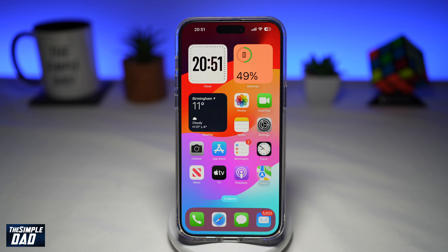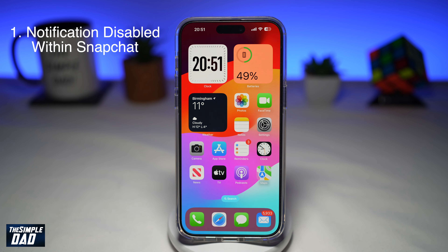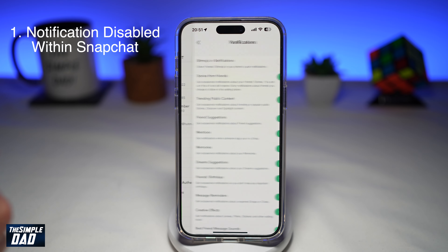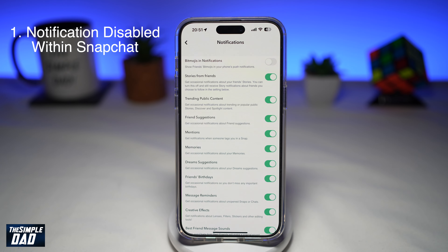The first reason could be that your Snapchat notification has been disabled within the app. To fix this, you need to enable the notifications within Snapchat. Go into Snapchat and tap on your Bitmoji at the top left, then tap on the settings icon at the top right. Scroll down until you see Notifications, and make sure none of these notifications has been disabled — all of them need to be toggled on.